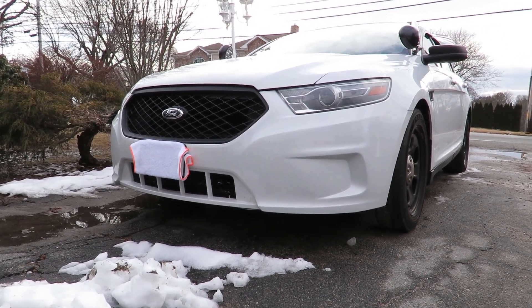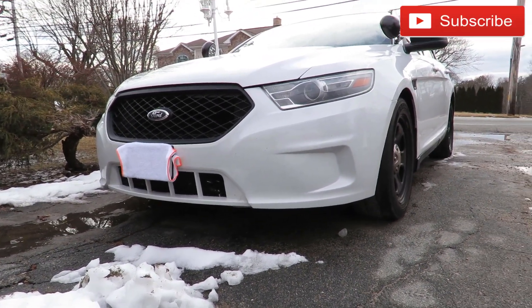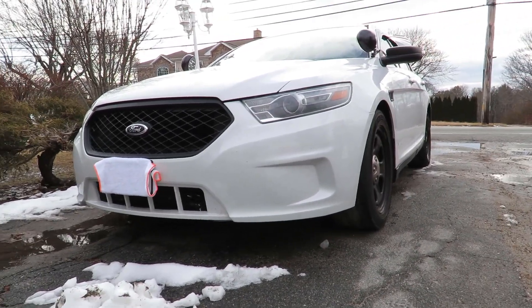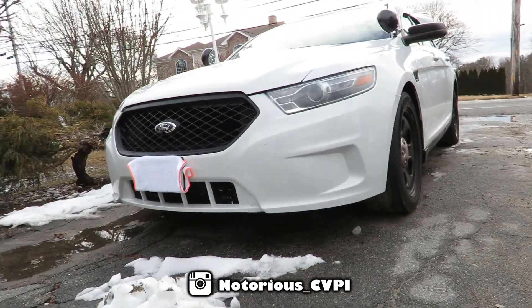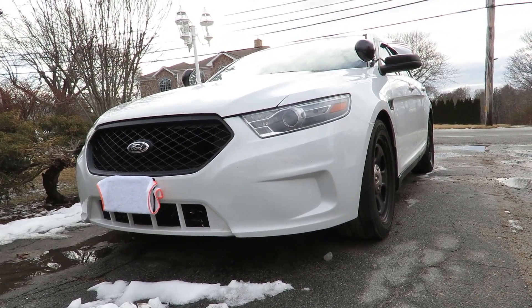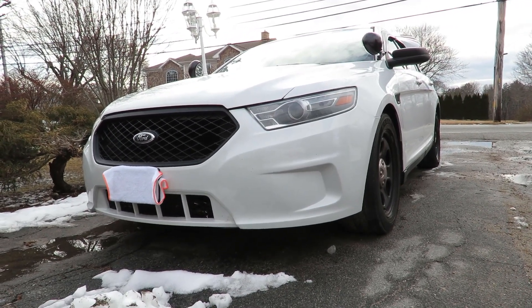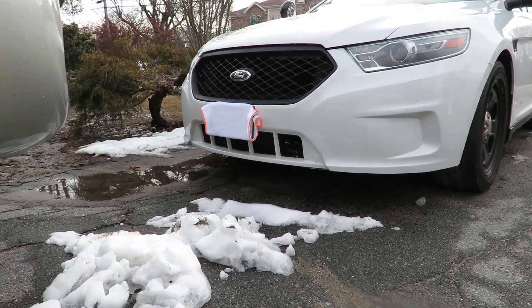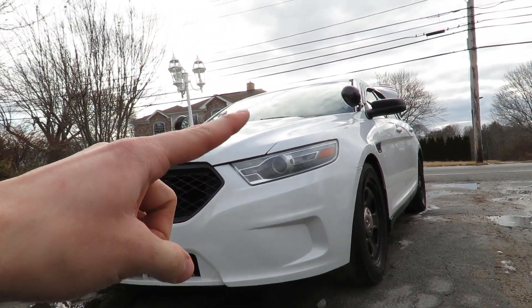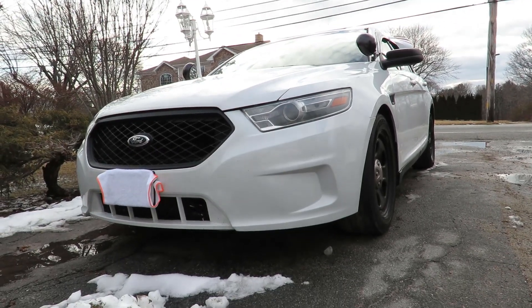What is up, Interceptor Squad? Welcome back to another video. As you guys can see by the title, I'm going to do a little bit of snow driving with the Taurus. You can see the snow is gone now — we had two and a half inches or so, then it rained about eight hours later. Well, we've got a couple of chunks left here and there, but anyway, I recorded everything with my car's dash cam because I was actually on my way to work.